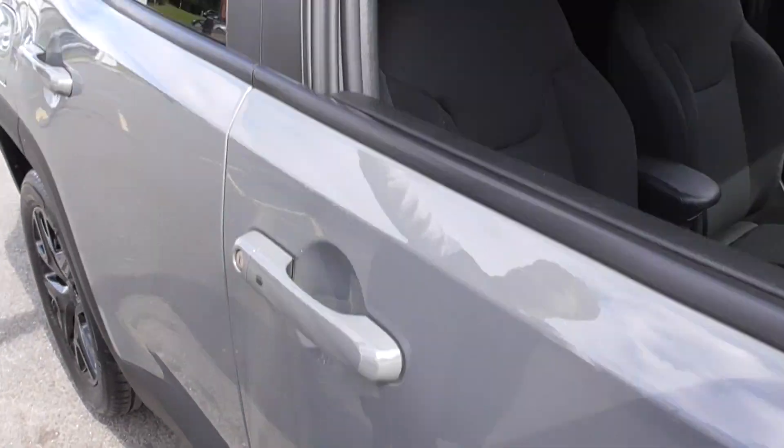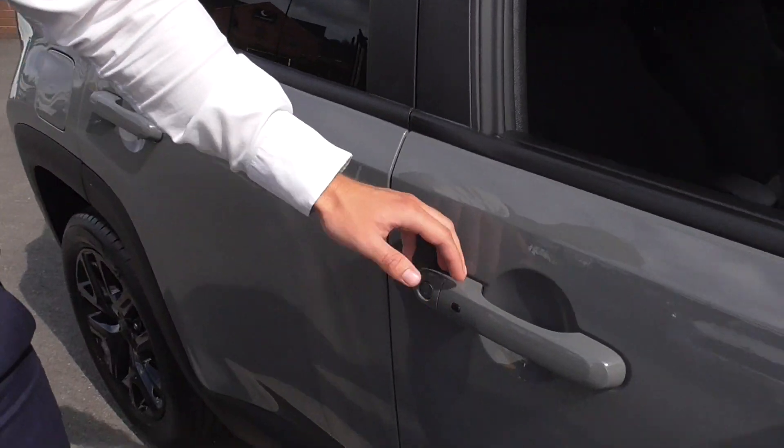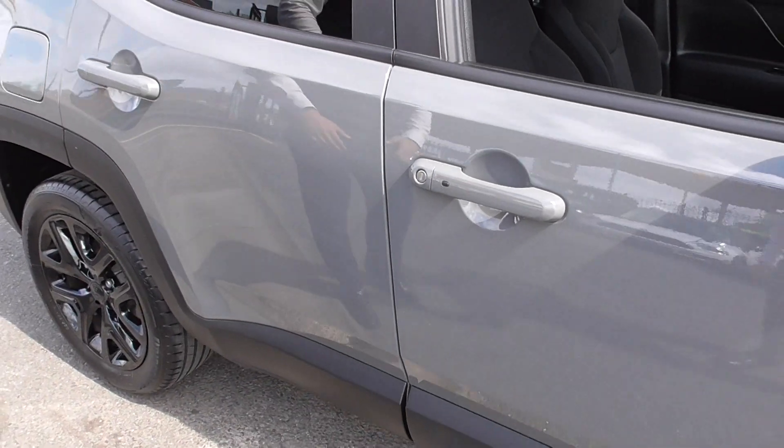We've got the roof bars on this one, privacy glass, and you've got keyless entry on the actual door handles there - press the button and it opens up with the key in your pocket.